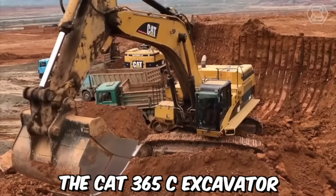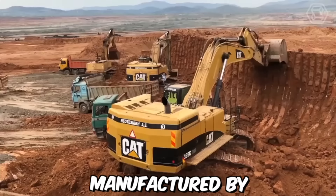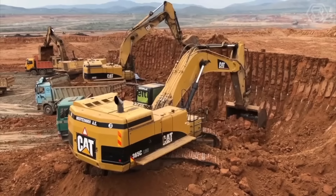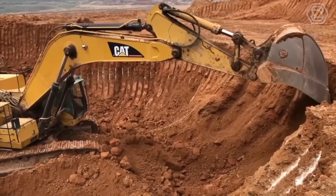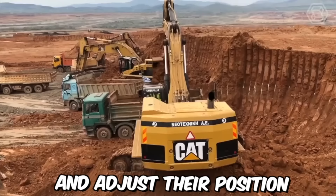The CAT 365C excavator is a large, heavy-duty piece of construction equipment manufactured by Caterpillar, Inc. This excavator is designed to handle a wide variety of tasks, from digging and earthmoving to demolition and construction. It is built to handle big jobs, with a maximum operating weight of over 72 metric tons. The cab is spacious and comfortable, with plenty of room for the operator to move around and adjust their position as needed.